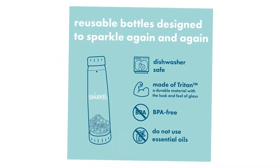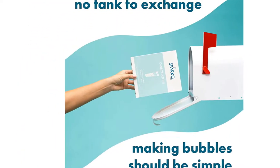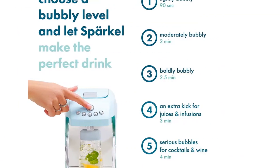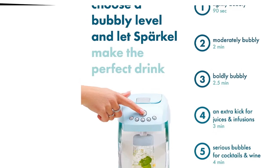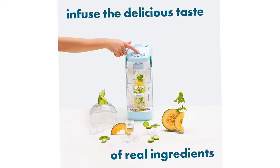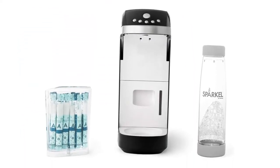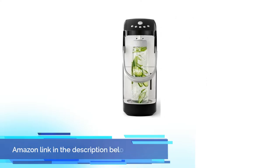Only Sparkle carbonators should be used with the Sparkle system. Using carbonators that are not authorized by Sparkle may lead to system deterioration, system failure, and safety risks. The CO2 cycles through the machine and into the bottle to build up pressure up to 80 psi. Sparkle bottles are specially engineered to withstand a great amount of pressure. At the same time, the drink is absorbing the CO2, which will create bubbles once you open the bottle. If you like this product, please check out the Amazon link in the description below.